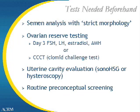To test the sperm itself, the most widely used test is a semen analysis with so-called strict morphology. This means that we look very critically at the shape and size of individual sperm cells. This kind of assessment will give us insight into the sperm's ability to make a pregnancy.